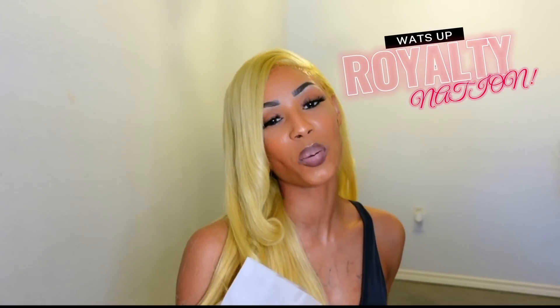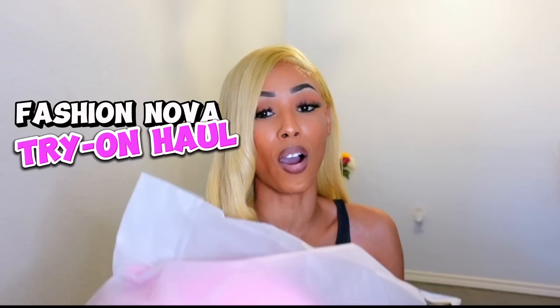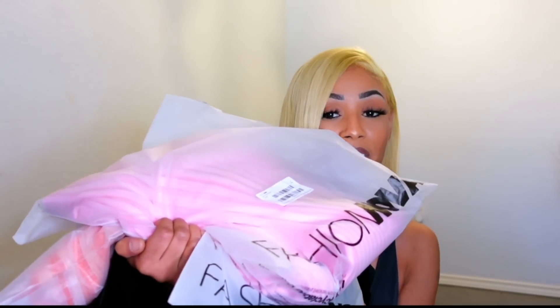What's up, Royalty Nation? It's me, Royalty, and I am back with another video. As you guys can see, the title of this video is a Fashion Nova try-on haul, and I have all my Fashion Nova dresses here. Fashion Nova is the go-to one-stop shop — they have everything you need when it comes to dresses, suits, graphic tees, baggy jeans, jeans, lingerie, anything that you need. Fashion Nova is definitely the hookup.